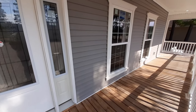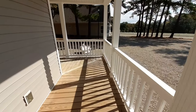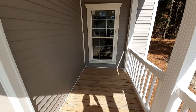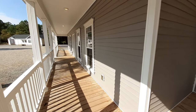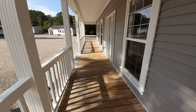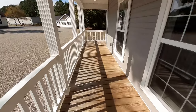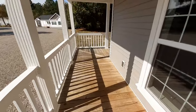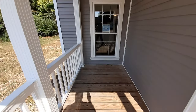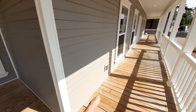Now we'll check out this really nice wraparound porch. This porch runs all the way around — you could put yourself a little rocker down there, a swing down at the other end.